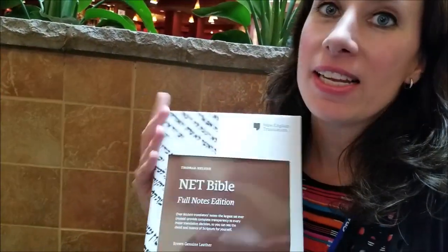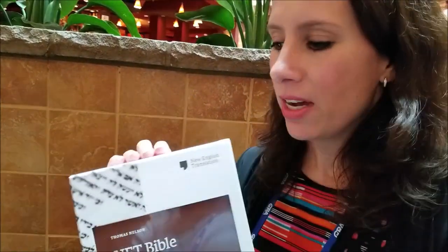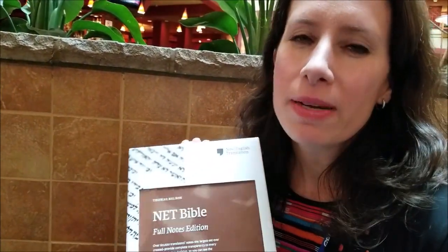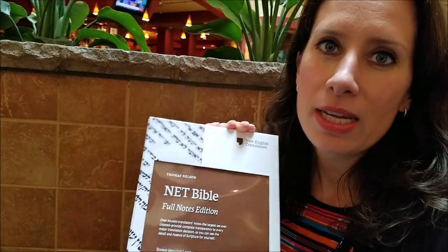We're super excited about the NET, the New English Translation, the NET Bible. We think that this is a really important project that everyone needs to know about. And so here at Thomas Nelson, we're just super excited to be partnering with the translators who did the NET.